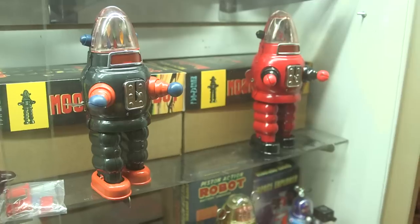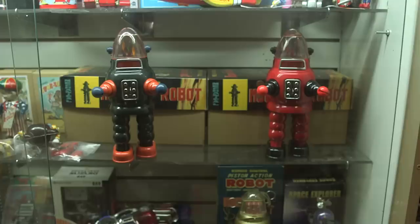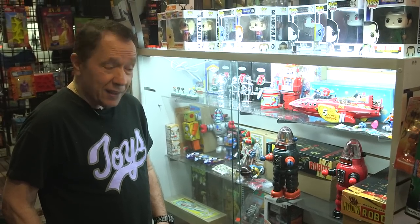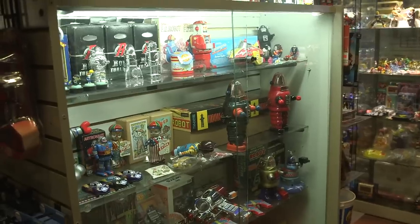So with the Moon Robots, who makes those exclusives for you guys? We work with a friend who's into robots — I've been working with him a long time. He has a company called Robot Island, he's a very good friend of ours, and he makes it happen.